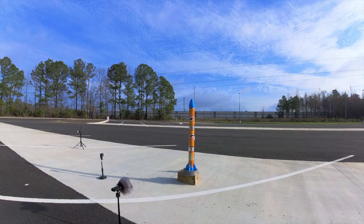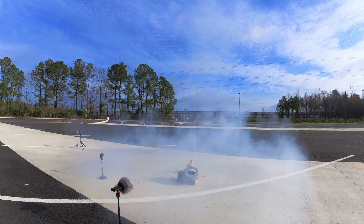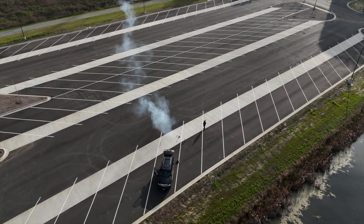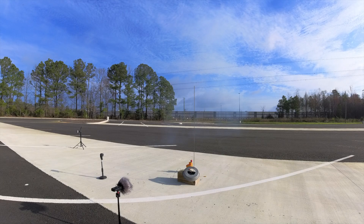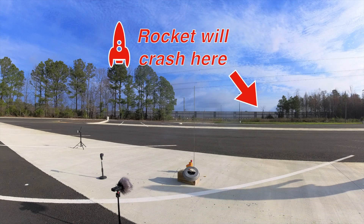Five, four, three, two, one. Holy shit, that went straight — so straight! Here it comes, here it comes, falling like a rock. Holy shit!